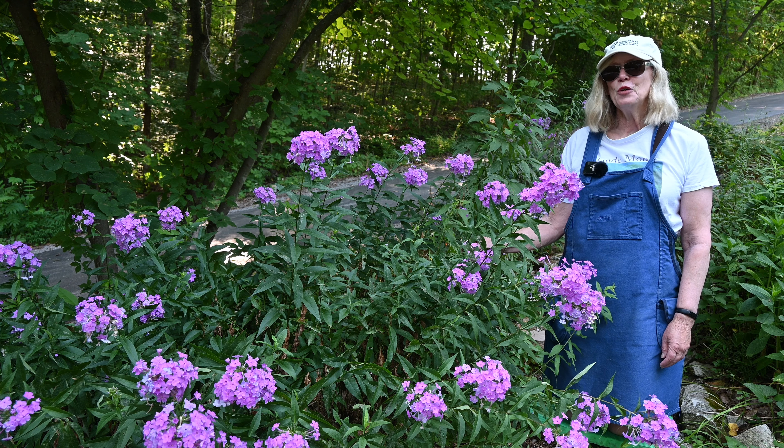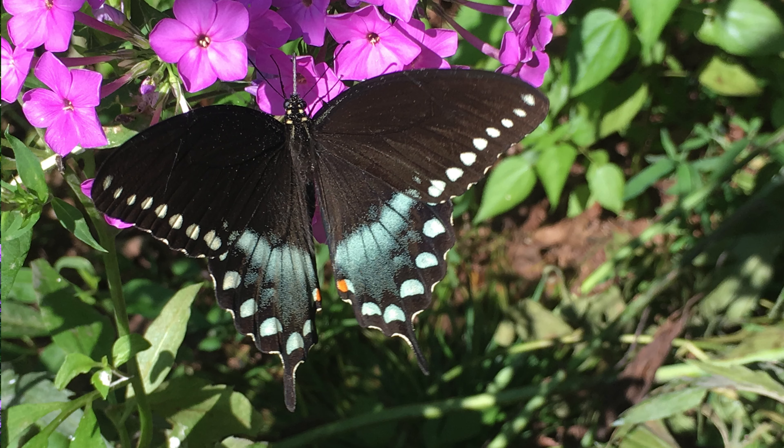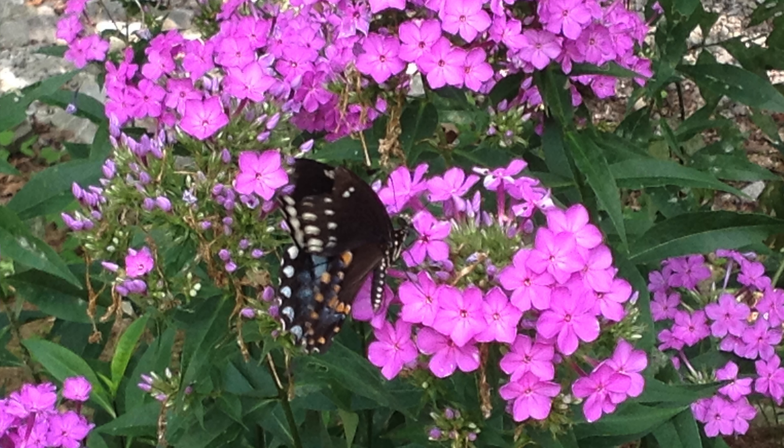This is meadow phlox and when the phlox blooms the butterflies come. The butterflies come for the nectar. I also see hummingbirds on this flower and the bees come for the pollen.